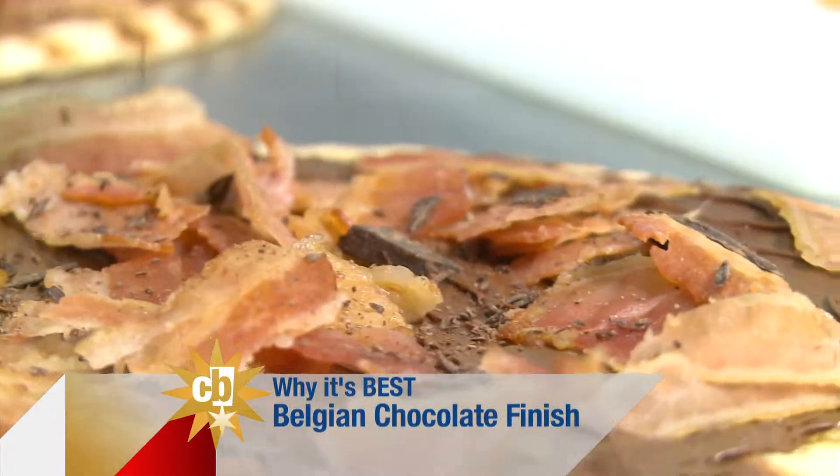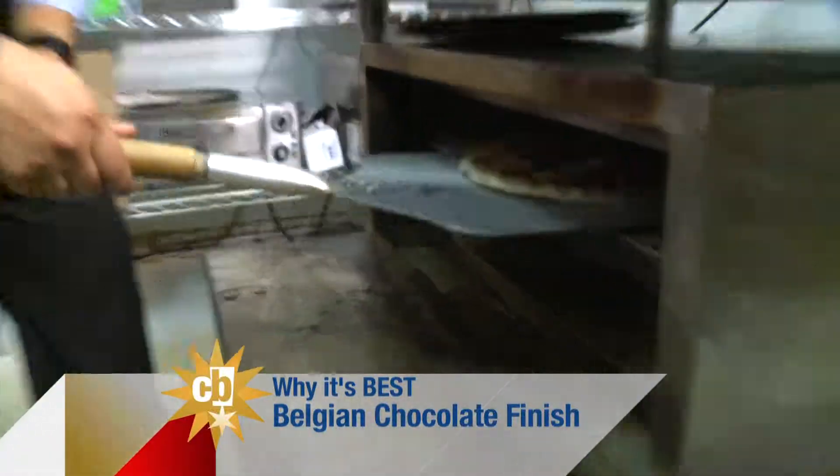We grab a Belton dark chocolate and into the oven she goes. How long? About eight to ten minutes. What do you want to do? Let's drink. To the bottom. Go.